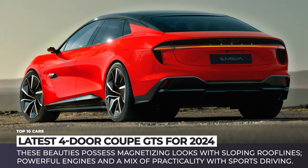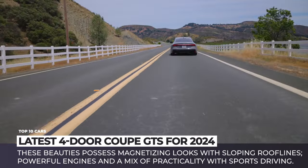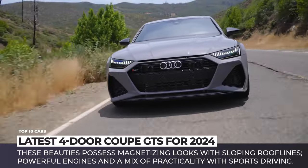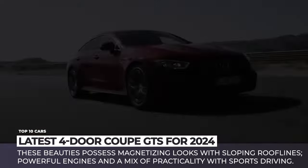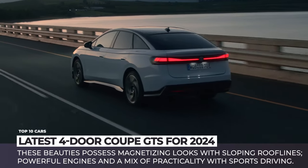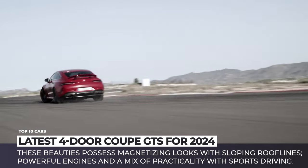When it comes to classifying a grand tourer, the number of doors is not relevant. Today we're going to cover the newest four-door coupes of 2024. These beauties possess magnetizing looks with sloping rooflines, powerful electric or internal combustion engines, and an unbeatable mix of practicality with sports driving. Subscribe to Automotive Territory and let's explore the most comfortable highway GTs of tomorrow.